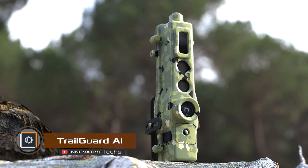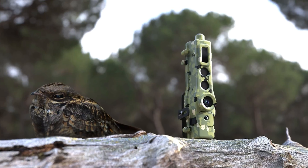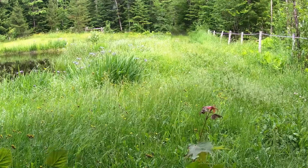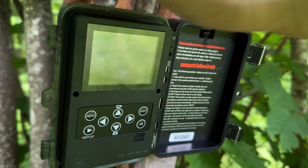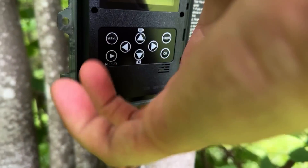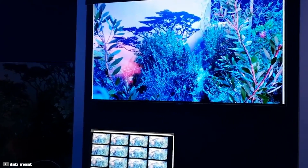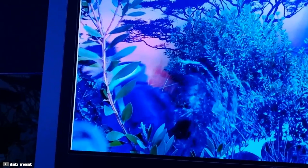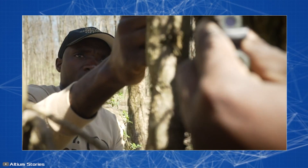Trail Guard AI is a revolutionary next-generation cellular camera that helps protect nature from poachers. Up to 75% of images taken by automatic cameras in the wild often turn out to be empty, leading to expensive battery consumption — rangers have to replace batteries approximately once a month. Trail Guard AI solves this by using artificial intelligence to filter images and separate photos of people from empty ones, sending only images of poachers to headquarters.